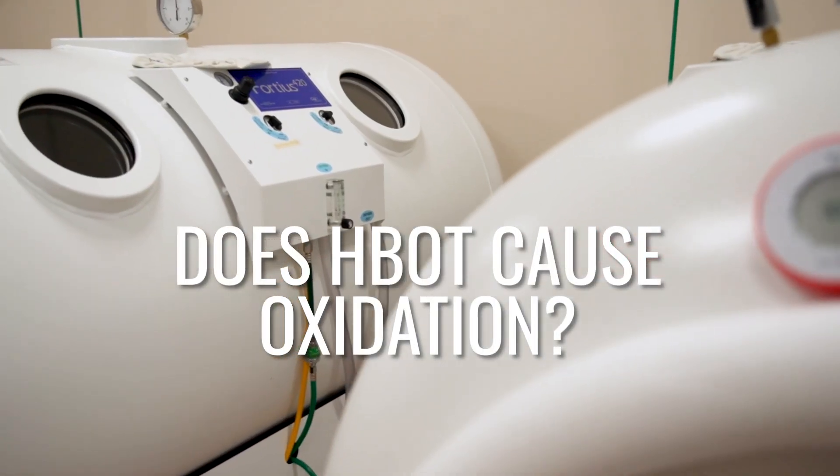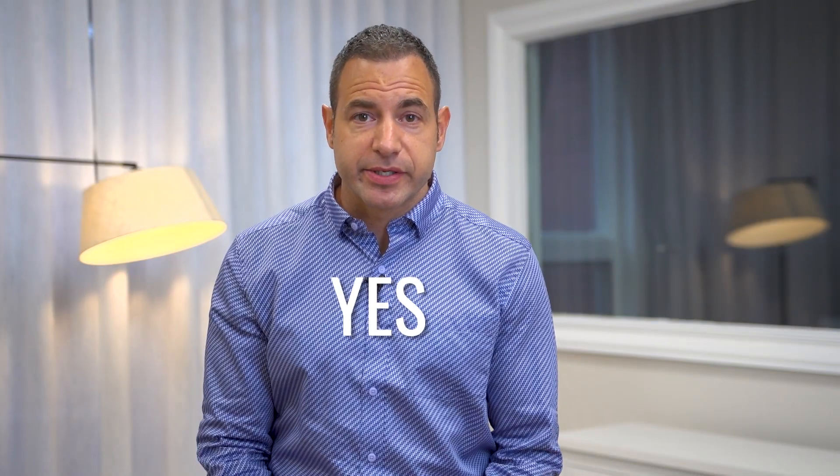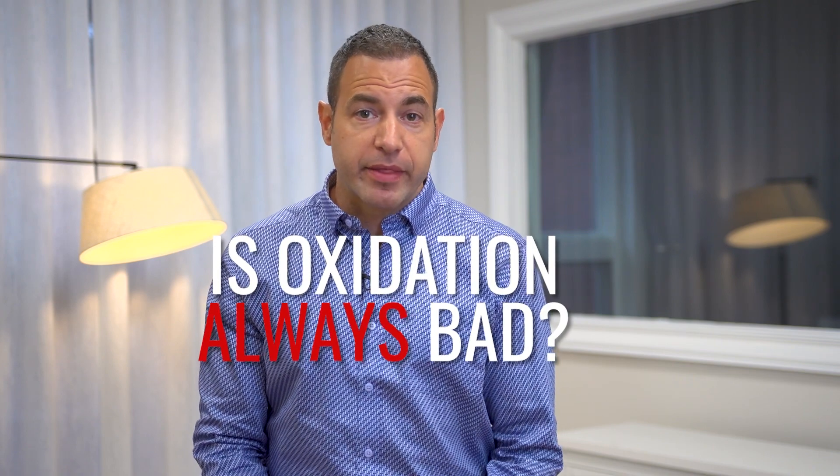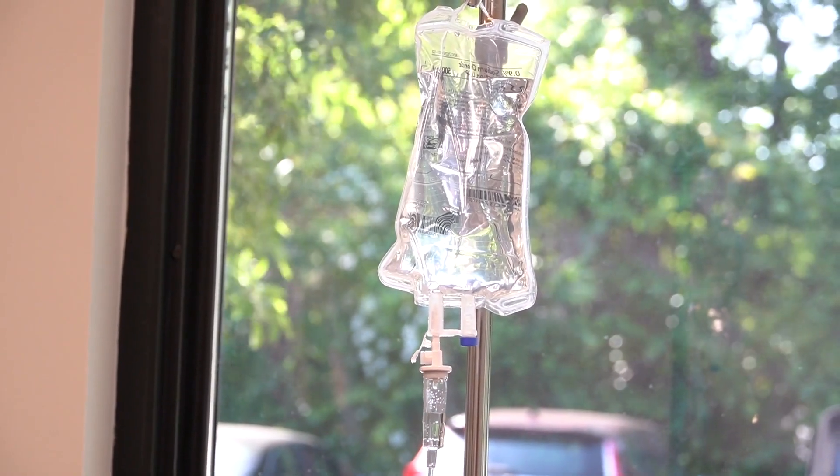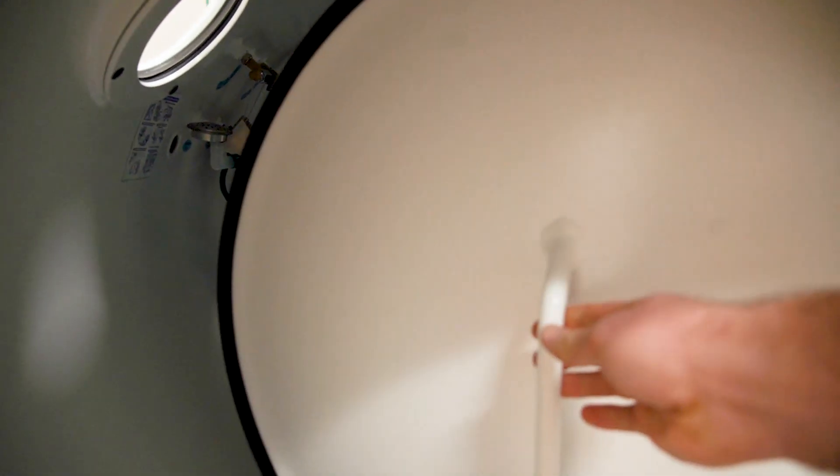Does a hyperbaric chamber cause oxidation? Yes, it does. But is that always a bad thing? No, I don't think it is. Are there appropriate times that we should be thinking about and using antioxidants — whether supplemental oral antioxidants or potentially IV antioxidants — before going in a hyperbaric chamber? Absolutely. There are definitely times you want to consider pre-treating patients with antioxidants before going into the chamber. That's what we're going to talk about in this video.